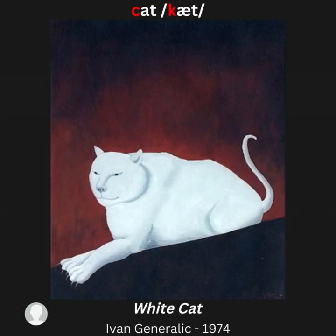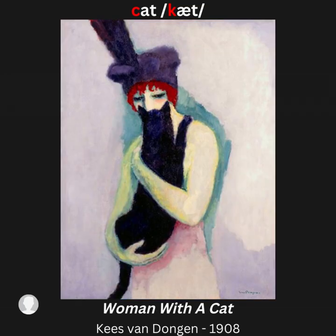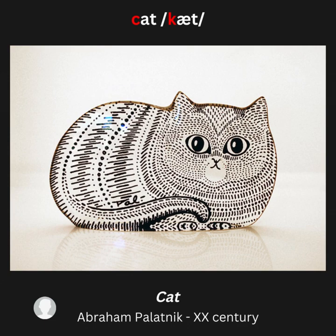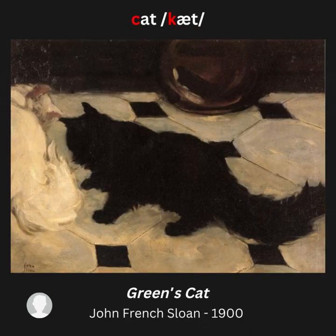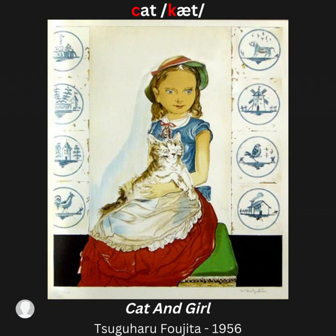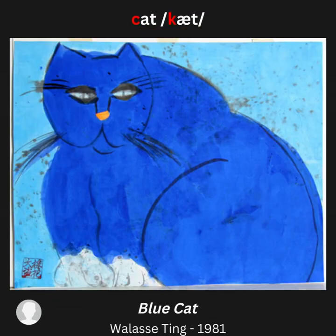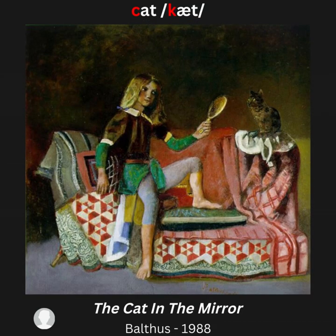Artwork examples for letter C, /k/ sound — cat: White Cat; The Black Cat; Woman with a Cat; Cat; Cat and Kitten; Green Cat; Cat and Bird; Cat and Girl; Blue Cat; White Cat, Cats; The Cat in the Mirror.